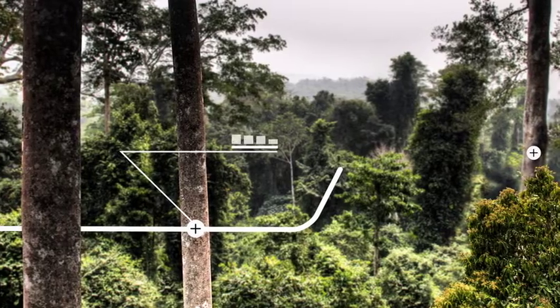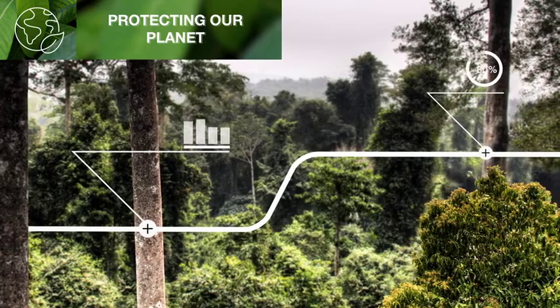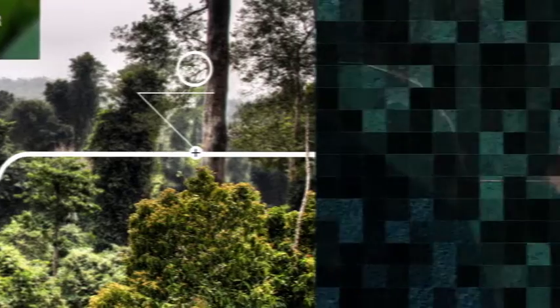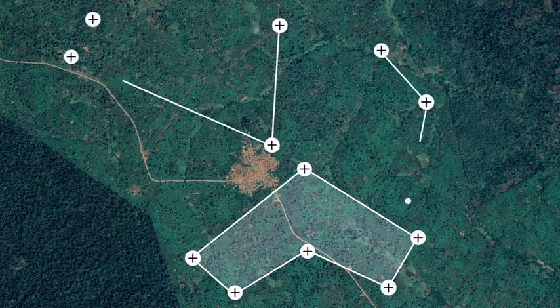This allows us to keep track of how we're progressing towards our sustainability goals — in particular, our commitment to protecting our planet and eliminating deforestation in the cocoa supply chain. We're connecting the dots on data from mapping farms and warehouses and tracing individual bags of cocoa.